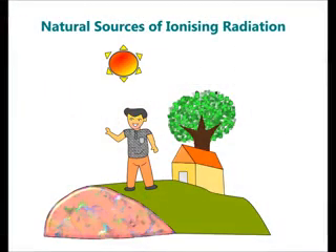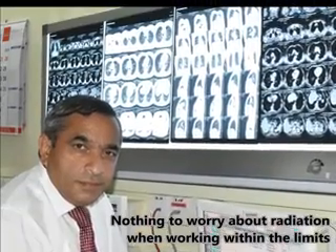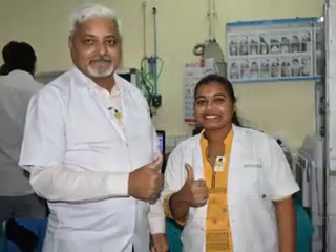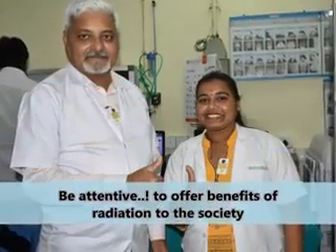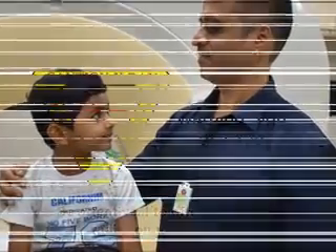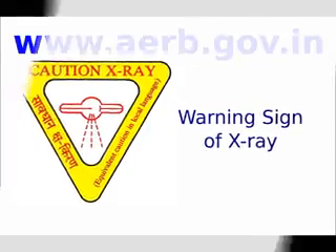Radiation is present everywhere — we are continuously receiving small amounts of natural radiation from the sky, the earth, the food we eat, and the buildings we live in. So there is nothing to worry about when working within limits. You need to be attentive to your own safety to offer the benefits of radiation to society. Remember to display the warning sign outside the X-ray room.